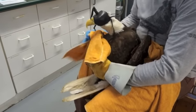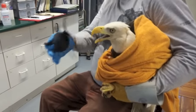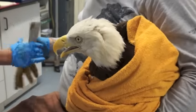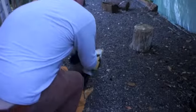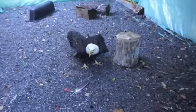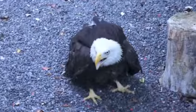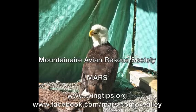That's always the ultimate goal of the rehabber.